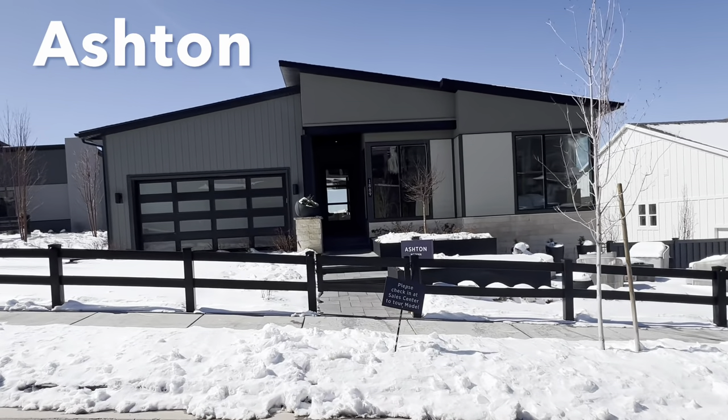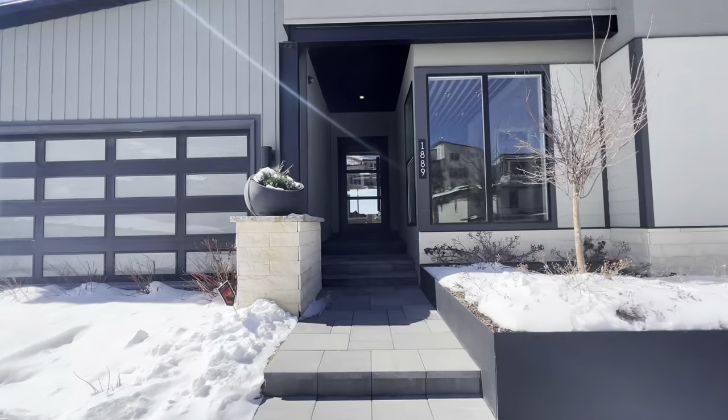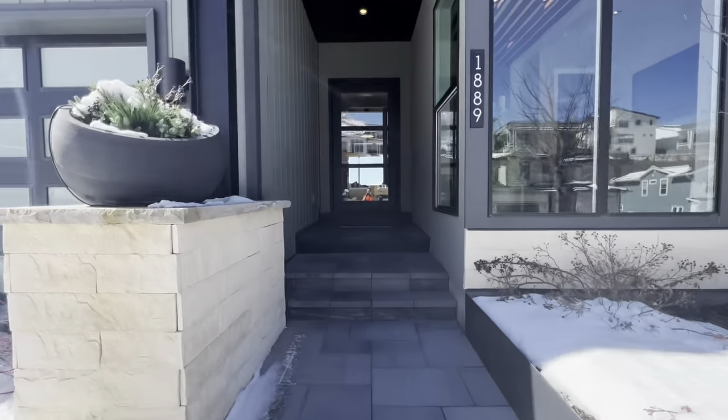This is the Ashton floor plan with the Mountain Modern Elevation. This home was built as one of the model homes in the Traverse Mountain location, so you know that it's loaded with upgrades. Let's step inside. This is going to be an in-depth tour. I'm going to do close-ups of the flooring, the walls, and everything in between.